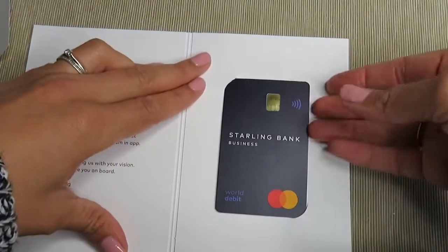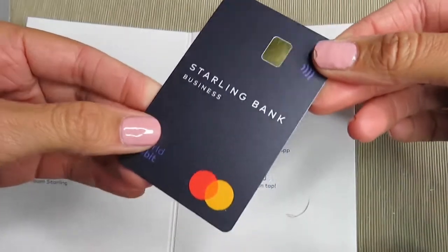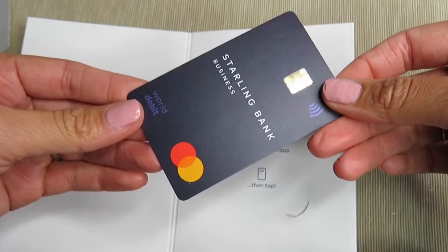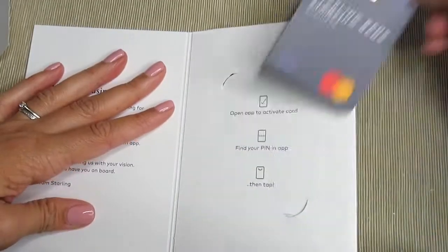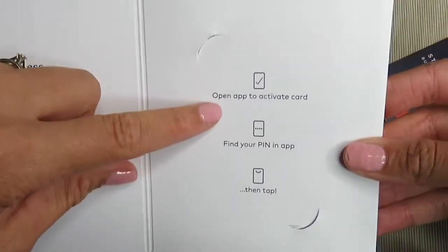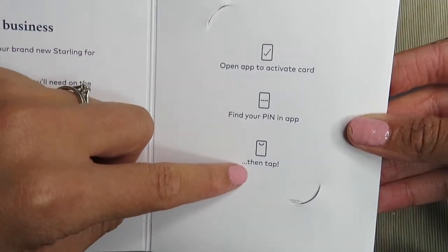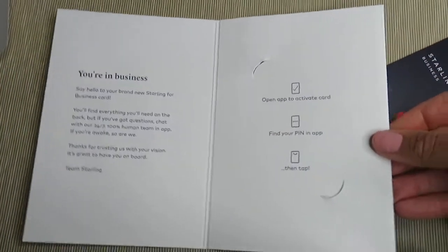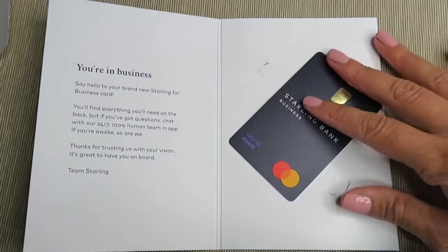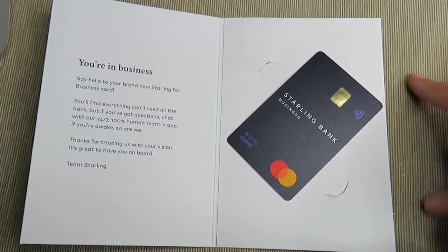So that's the card. It's very different to the other one where it was turquoise blue — this is a little bit more professional. I'm not going to spin it over because it's got all my details. It says: open app to activate card, find your pin in-app, and then tap. There's very little paperwork involved. You don't have any further paper to your door, nothing you need to sign. Everything is within the app. It's so legit and so easy.